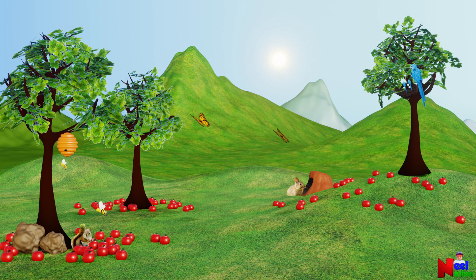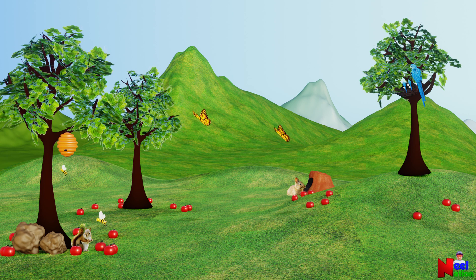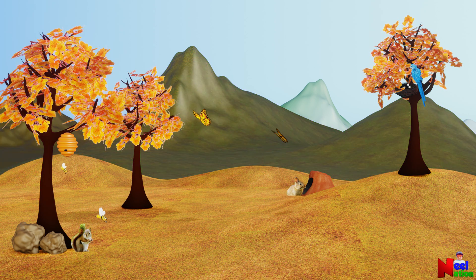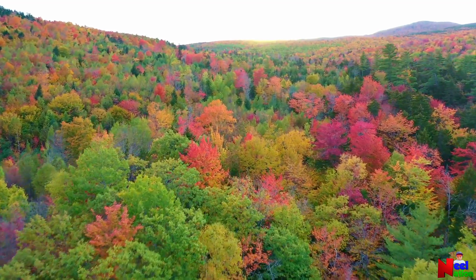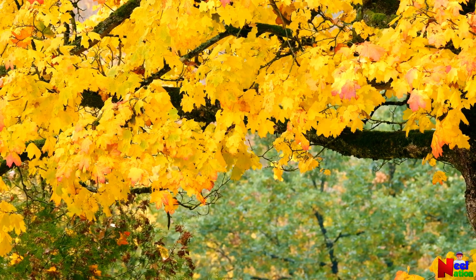In the fall season, the temperature gets cooler and the daylight gets shorter. Have you seen that trees change colors and shed their leaves in the fall? Isn't that spectacular to watch? As temperature begins to cool, deciduous plants display a spectacular change in their color and finally shed their leaves.